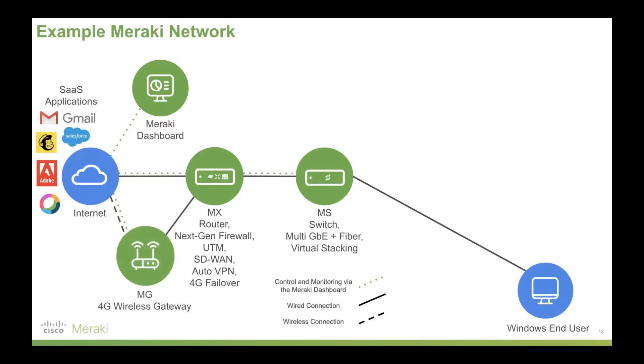Now we'll add Meraki's MG wireless gateways. These give you a robust broadband connection via the 4G LTE network. Now you can see we've got both a wired connection to that MX security appliance and a wireless connection via the MG wireless gateway — those are the two broadband connections we can now load balance over. We could use two wired connections, two wireless, one wireless and one wired, one commercial broadband and one commercial MPLS — it doesn't matter. As long as we have those two connections, we can load balance, which gives us more redundancy by default and MPLS-type performance without necessarily requiring an MPLS link — adding an incredible amount of flexibility to the network.